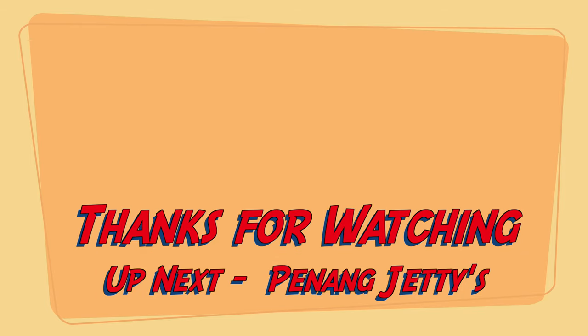I hope this helps you plan your trip to Penang. Please subscribe and like for more videos. See you next time!